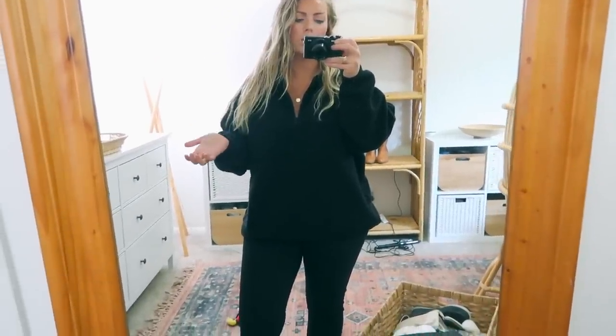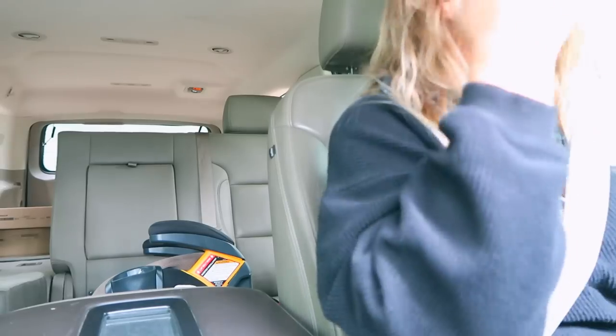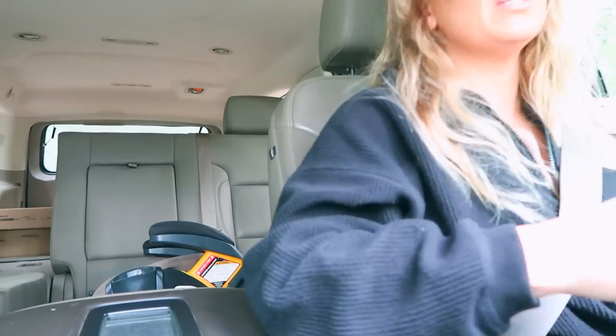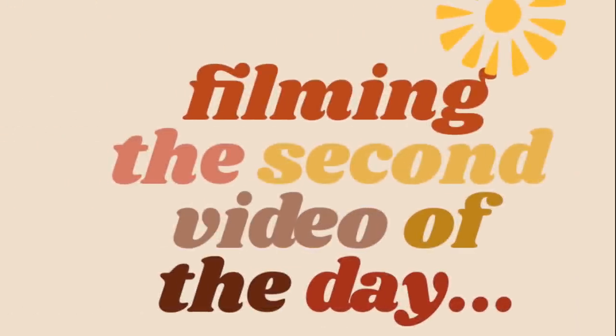I'm heading out to brunch with my brother. My car is currently full of Ikea stuff from yesterday that Jay is going to unload. I'm so excited — I'm going to get avocado toast. My brother and Lindsey go there all the time and it is amazing. It's 10:17, so by the time we get there it'll probably be about 10:45 because I'm going to my brother's house first and then he'll drive us over. Today I'm also going to do a Glow Bin unboxing — this is a new box I've never tried before.